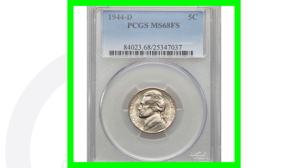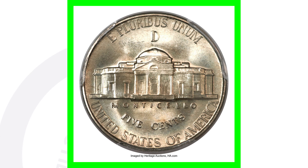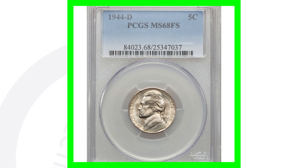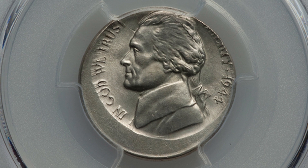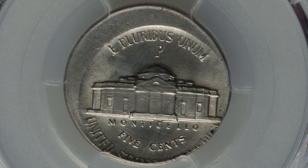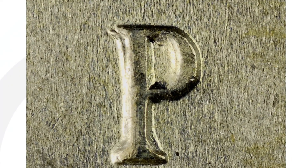Moving to a more expensive 1944 nickel — this is the D Mint mark again, with no errors. However, it's graded at Mint State 68, which gives it enormous value. This coin sold for over $10,000 because of its high grade. There is also a 1944 struck off-center — you can look for off-center errors on all different types of coinage. That coin sold for over $380.